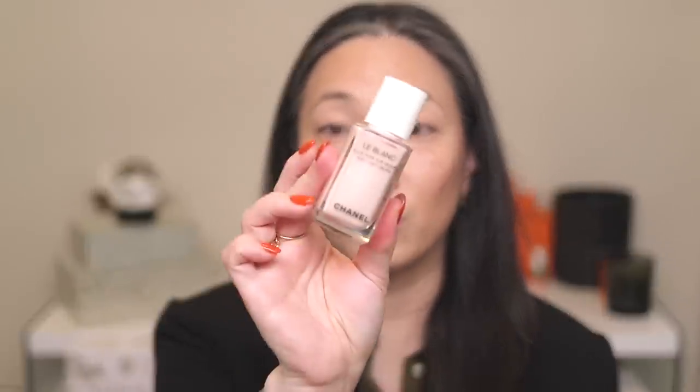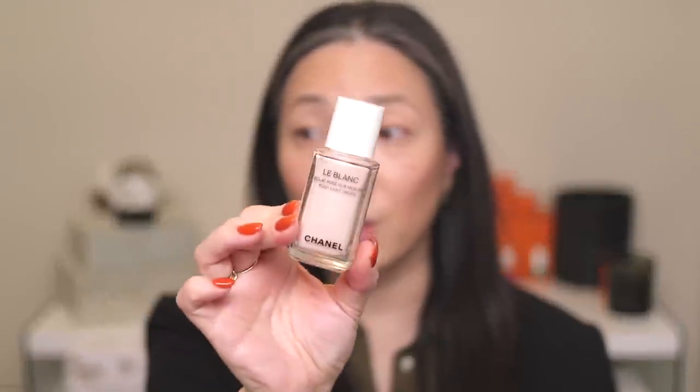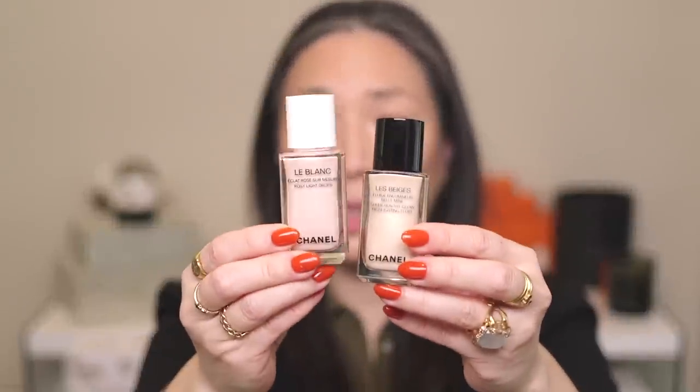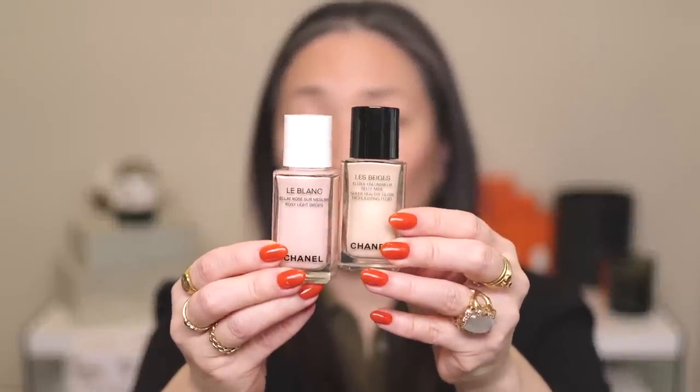Let's play with this Sunkist Highlighting Fluid first. I got both of these colors because I really love the LeBlanc Rosy Light Drops that came out with the most recent collection. I assume these were pretty much the same, just in different tones. The bottle is pretty much the same and they're both one fluid ounce — they're just called different things. This is Rosy Light Drops and this is the Highlighting Fluid. Let's go ahead and start with the Sunkist.